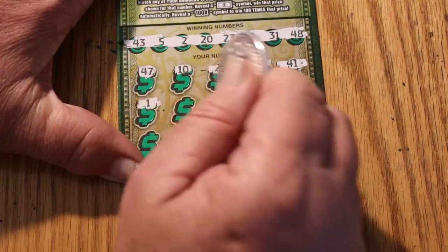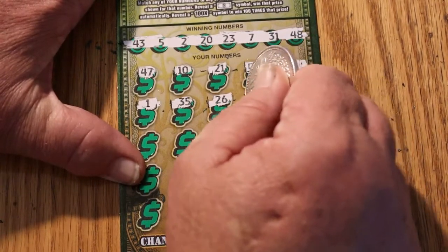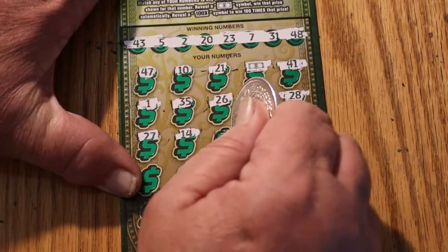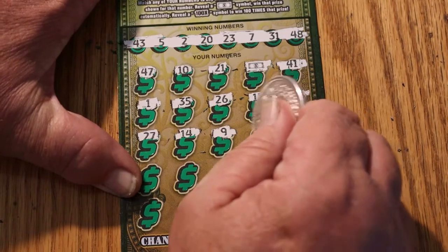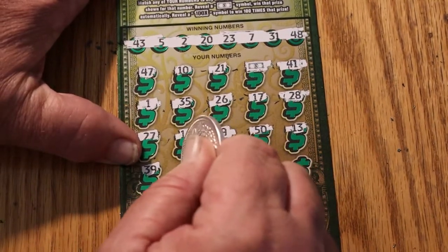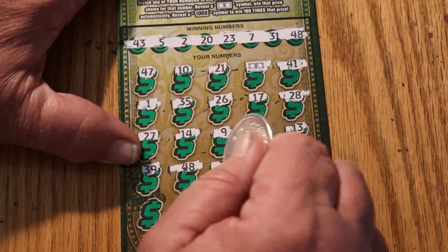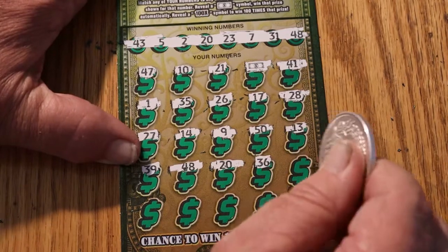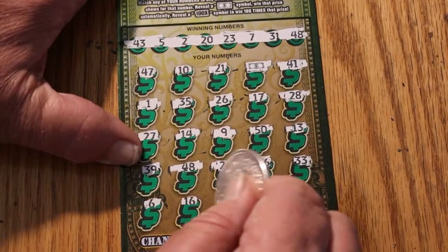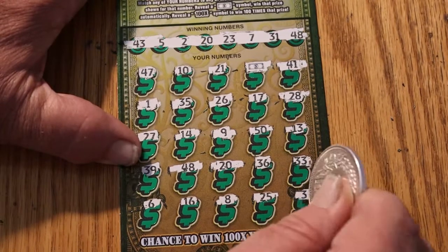Continuing ticket 2: 41, 1, 35, 26, 17, 28, 27, 14, 9, 50, 13, 39, 48 — we got a match. 48 and the dollar bill. 20 — we got a match, that's 3. Can we find more? 36, 33, 6, 16, 8, 25, and finally 3. So we have 3 matches here.